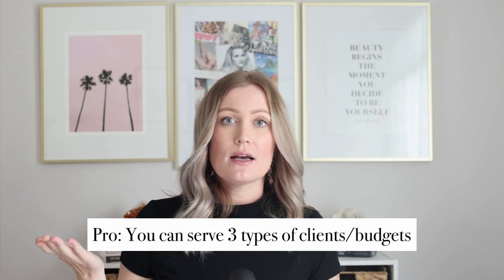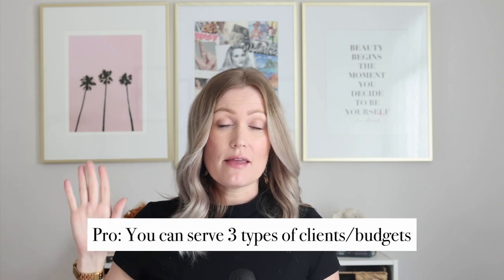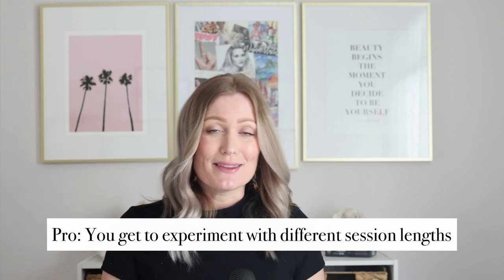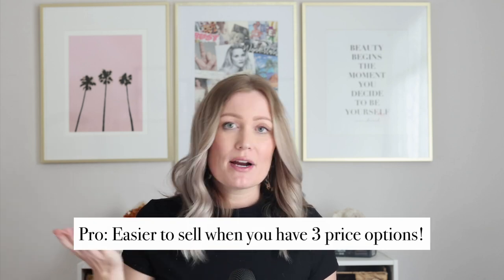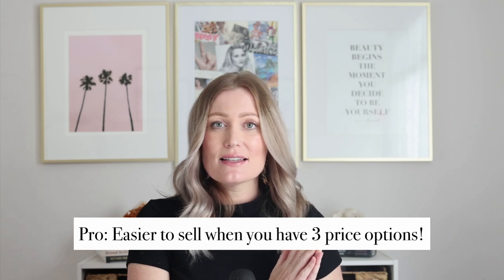The pros of three-tier pricing: your client has three different price points, so you can appeal to three different types of entrepreneurs — smaller budget, medium budget, or someone who wants your full offer. Another pro is that you get to experiment and see what you like — whether you prefer a one-hour, three-hour, or full six-hour day session to find your zone of genius.